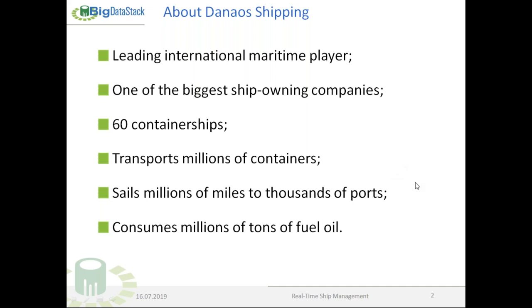About DANOS shipping: we are a leading international maritime player, one of the biggest ship-owning companies, with 60 container ships transporting millions of containers, sailing millions of miles to thousands of ports, and consuming millions of tons of fuel oil.